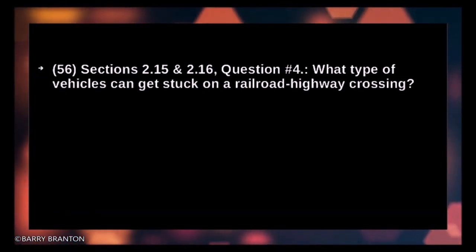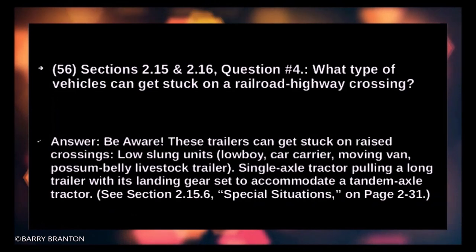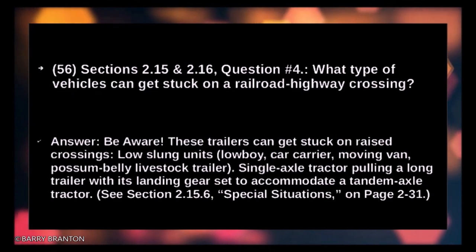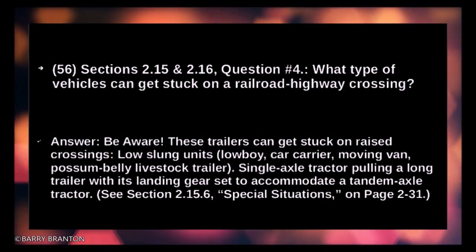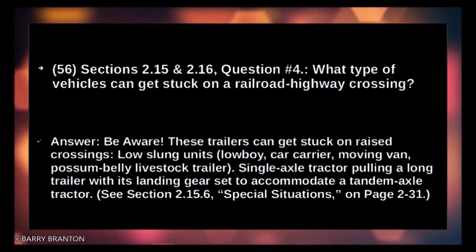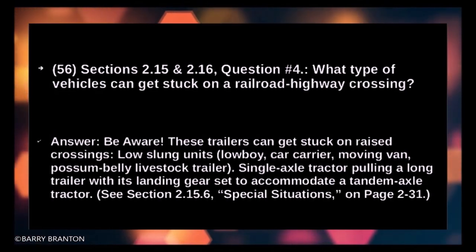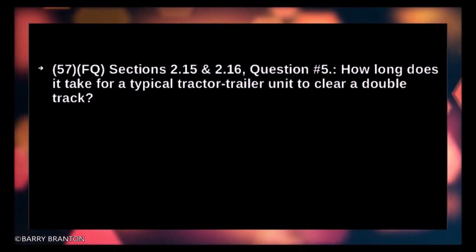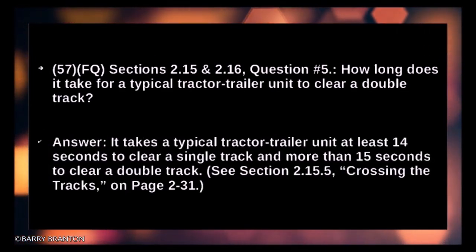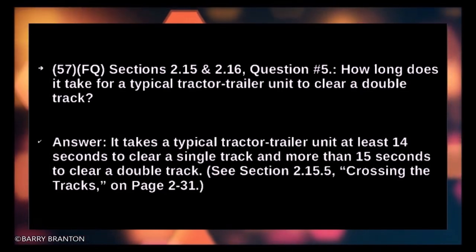What type of vehicle can get stuck on a railroad highway crossing? Be aware these trailers can get stuck on raised crossings: low-slung units, low boy, car carrier, moving van, possum belly livestock trailer, and single-axle tractor pulling a long trailer with its landing gear set to accommodate a tandem axle tractor. How long does it take for a typical tractor-trailer unit to clear a double track? It takes at least 14 seconds to clear a single track and more than 15 seconds to clear a double track.